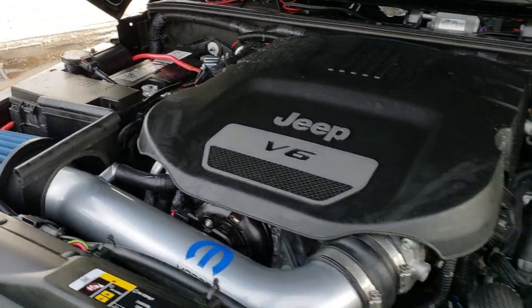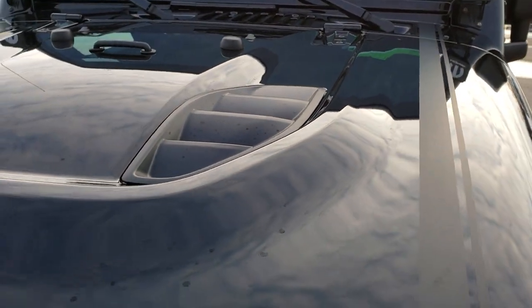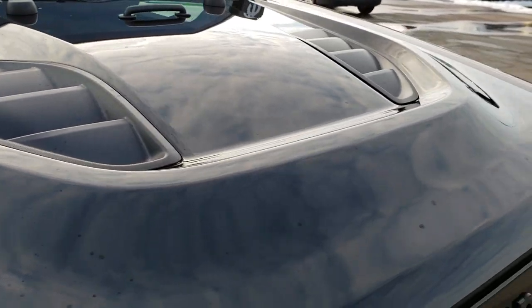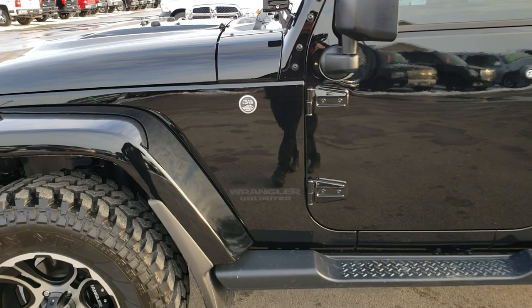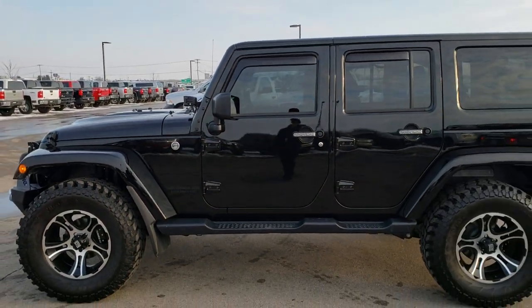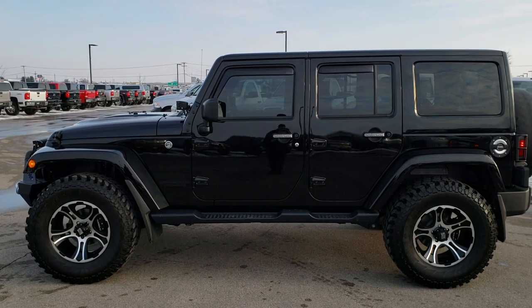This Jeep has been fully safetyed and inspected by our service shop. It has a fresh oil and filter change. All the fluids have been checked and topped off. And this Jeep has been gone through 100% and is 100% ready to go. To see more pictures of this Jeep or one of our other 450 new and used cars, trucks, SUVs, Wranglers — you name it, we got it. Go to our website, www.summitauto.com.